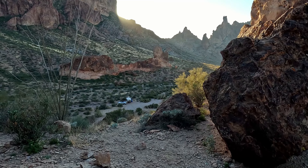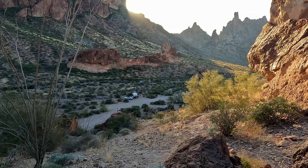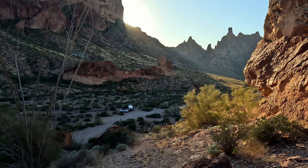Thanks for spending your time with us on this adventure exploring Kofa Wildlife Refuge. If you'd like to see more of our adventures, make sure you subscribe and follow along.